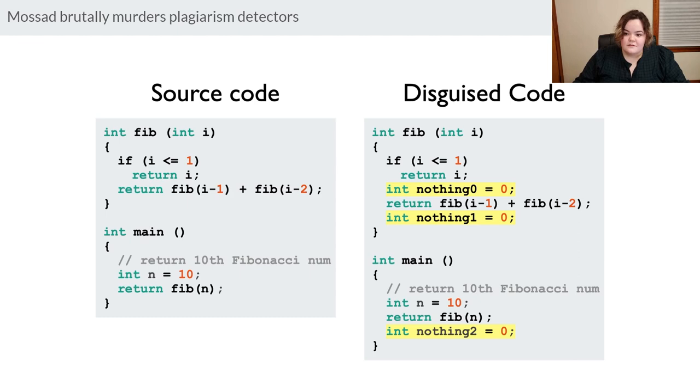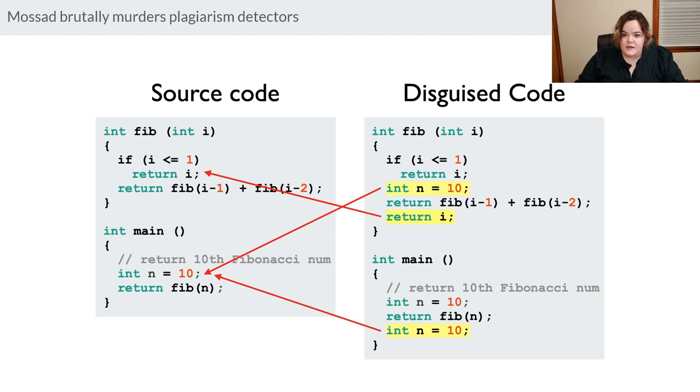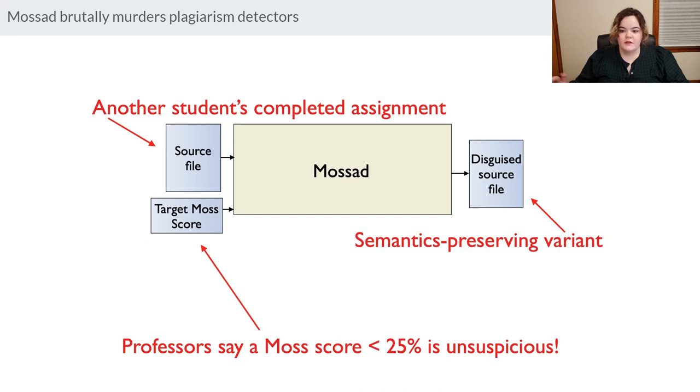But suppose the TA spot-checks it — is this distinguishable from authentic student code? And if more than one student does the exact same thing with Alice's code, there will be collisions. So Mossad takes a page out of GenProg: the next core concept is that it randomly inserts lines of code from within the file itself. Chet replaces those three variable declarations with lines that already exist in Alice's original program, so every single line was written by a student. And Moss still gives this a 0% similarity score.